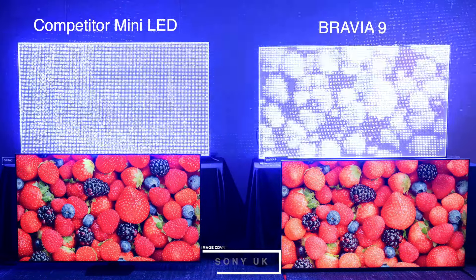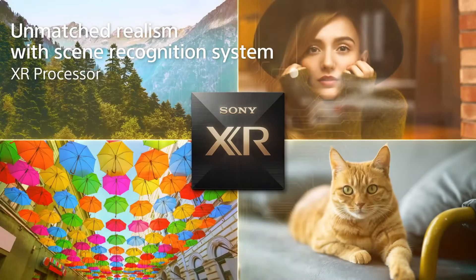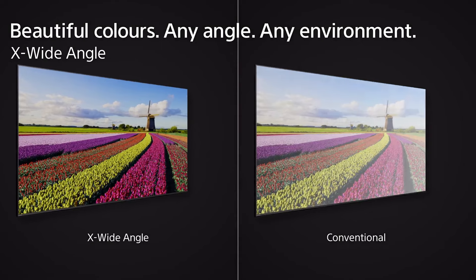The Bravia 9 boasts approximately 325% more dimming zones and is about 50% brighter than the 2023 model X95L, making it one of the best LCD TVs on the market. Keep in mind this level of performance comes at a price — the 85-inch model carries a $5,500 price tag.